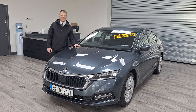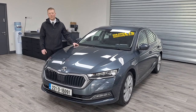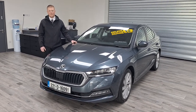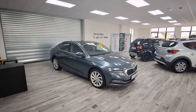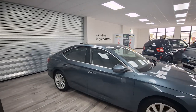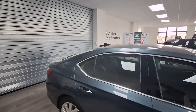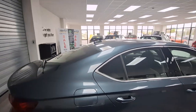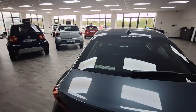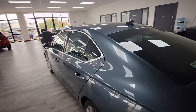Hi guys, Bobby here from Hertz Car Sales in Limerick. Today I'm going to give you a quick look over this 2022 Skoda Octavia Style model we have in stock. It's the 1.4 petrol plug-in hybrid model. The car comes in stunning condition, fully serviced, and has also gone through the Hertz Car Sales 100-point inspection.